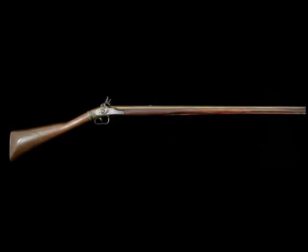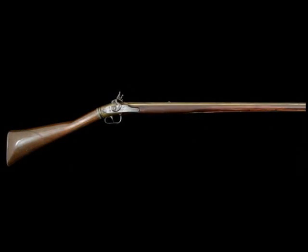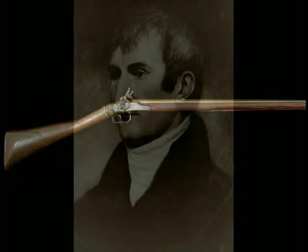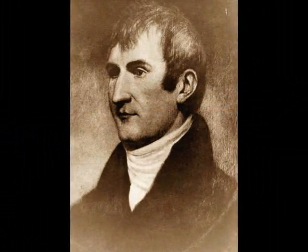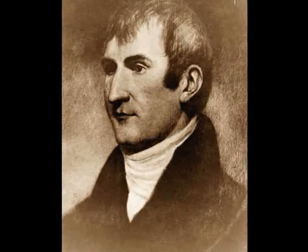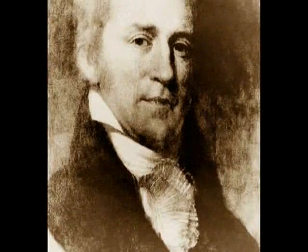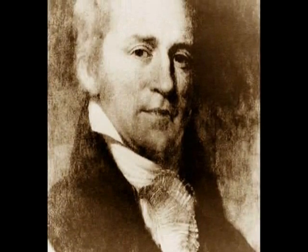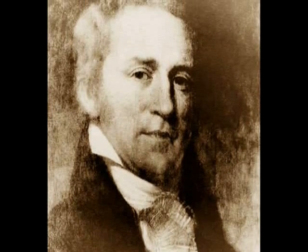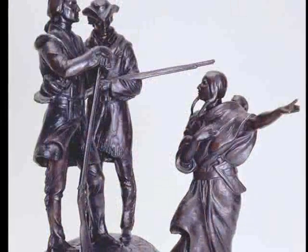This Lukens air rifle is of particular interest because it is thought to be one of only four surviving air guns of the same type as the one taken on the Expedition of Discovery by Captain Meriwether Lewis of the historic Lewis and Clark Expedition of 1804 to 1806. For many years there was uncertainty about the maker of that rifle, but it has been fairly well established that it was a Lukens.